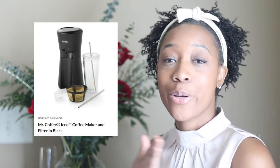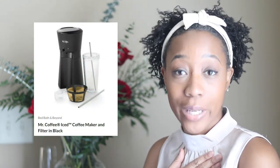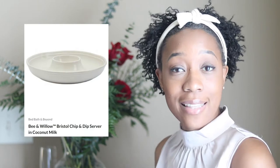The next thing is a hand blender. I currently have a big blender but sometimes I don't feel like getting that out, so I thought this hand blender would be a nice compact thing to have. Next is an iced coffee maker — I am the iced coffee queen, I love a good iced coffee. I thought this Mr. Coffee iced coffee maker would be great, especially in my mornings before work. Next is this chip and dip server — I plan to be the hosting queen and want to do all sorts of parties and host holidays at the new place.